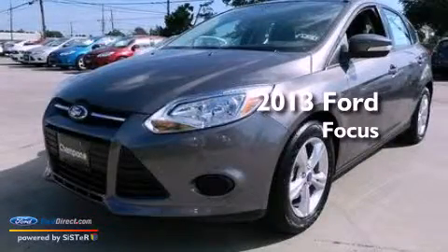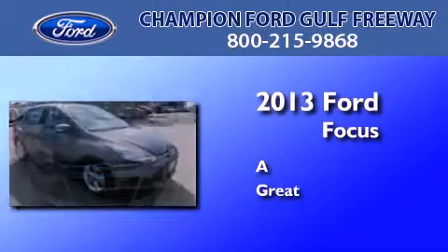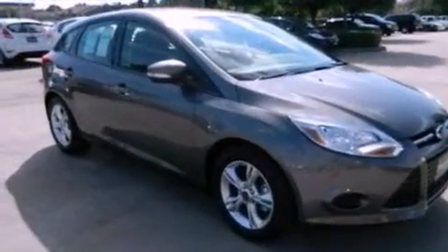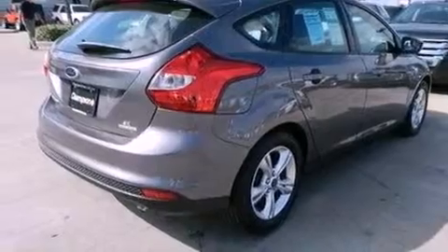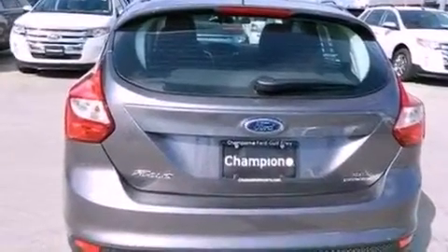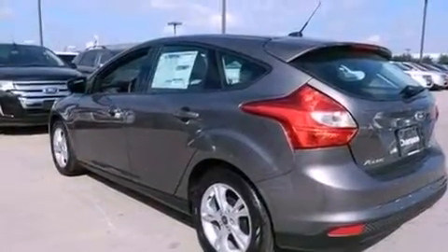This is a brand new 2013 Ford Focus. Features include a multi-link rear suspension, traction control and stability control systems, a six-speaker audio system, a four-wheel independent suspension, dusk-sensing headlights, side curtain airbags, air conditioning and aluminum wheels.